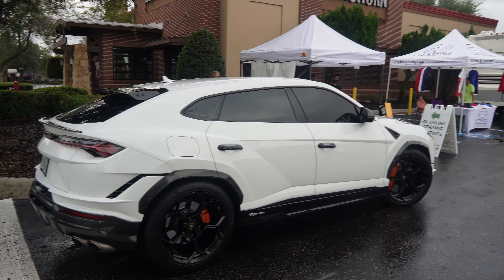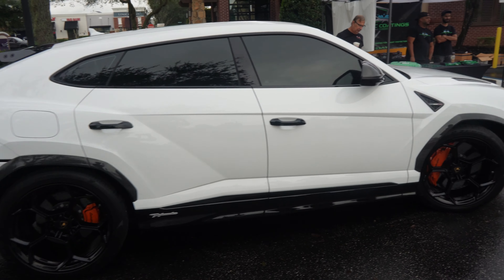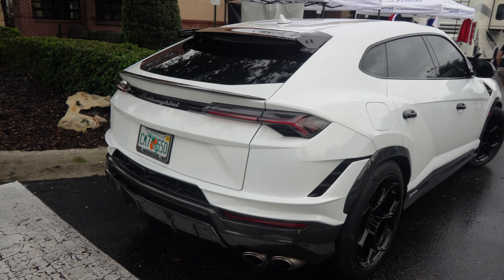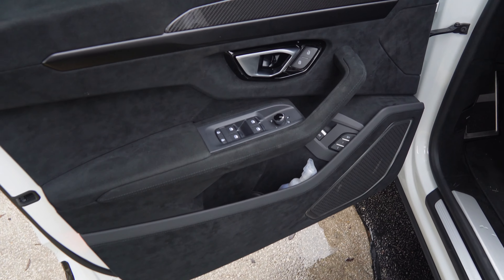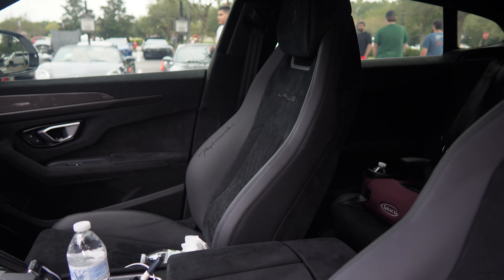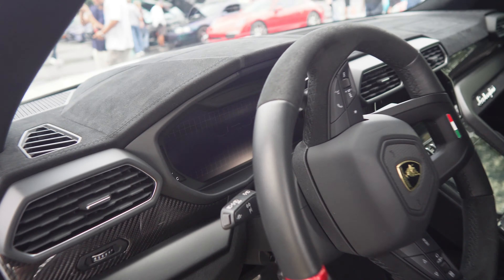Check this out — Leak Coatings brought the big boy out here. You got the Urus Performante — nasty! Carbon all over, Performante badge on the bottom with the black wheels, carbon all on the back. Check out the interior: alcantara all on the door, carbon throughout, the logo right on the speakers, even the logo on the footwell. Look at the seats — 'Performante' stitched right on there, Urus logo, and the Lambo logo. Flat-bottom steering wheel with red accents.